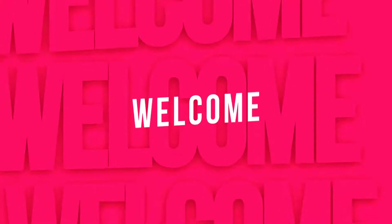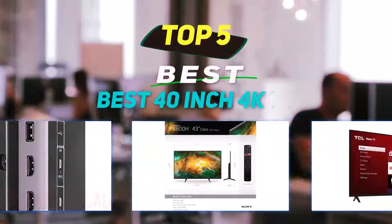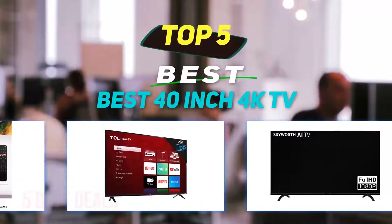Hey guys, welcome back to my channel. In this video I'm gonna talk about the top 5 best 40-inch 4K TVs.